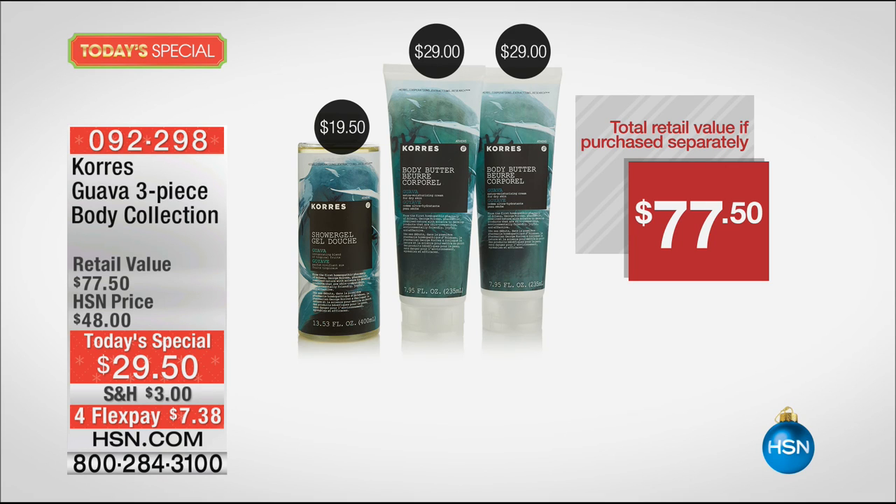The shower gel is $19.50 for 13.75 ounces, and each body butter is $29 — a $77 value. We have it for $29.50, with four flex pay of $7.38, or $5.91 on the HSN card. All you have to do is pick your scent.